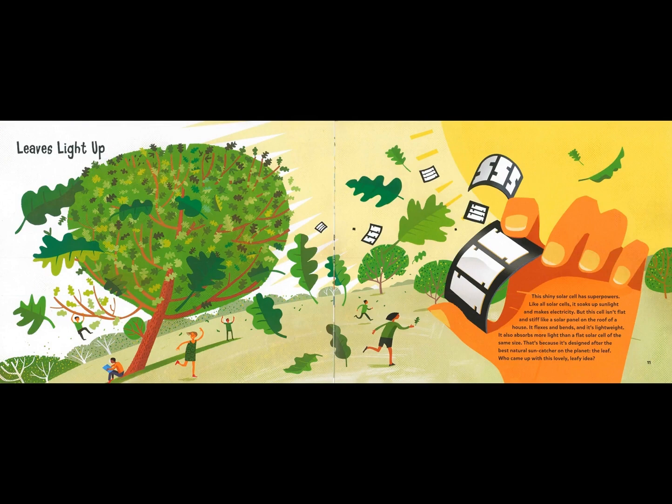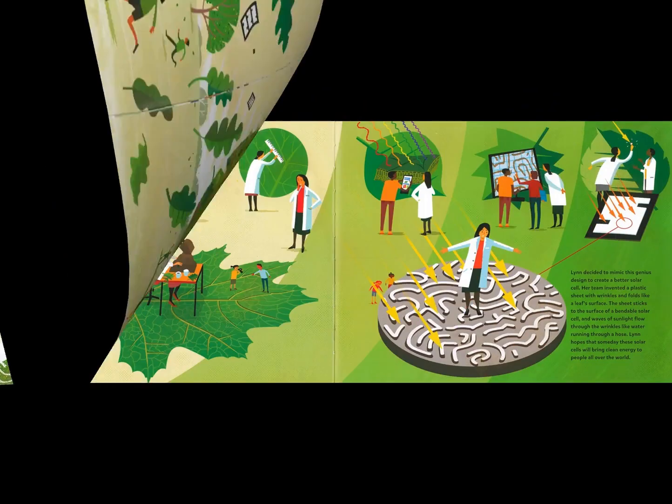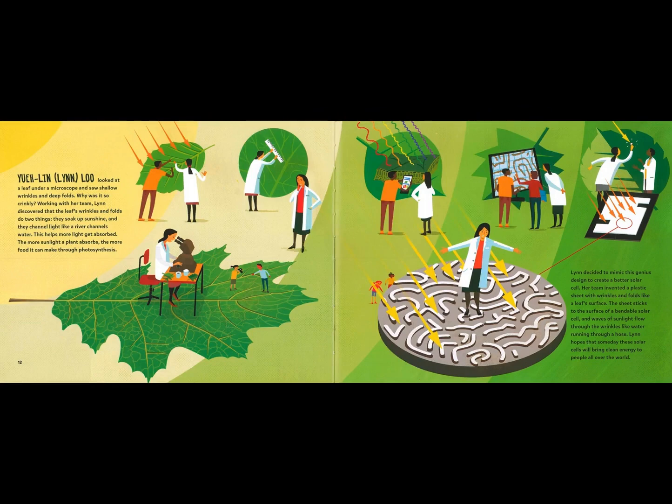Leaves light up. This shiny solar cell has super powers. Like all solar cells, it soaks up sunlight and makes electricity. But this cell isn't flat and stiff like a solar panel on the roof of a house. It flexes and bends, and it's lightweight. It also absorbs more light than a flat solar cell of the same size. That's because it's designed after the best natural sun catcher on the planet — the leaf. Who came up with this lovely leafy idea? Yulin Lin Lu looked at a leaf under a microscope and saw shallow wrinkles and deep folds.